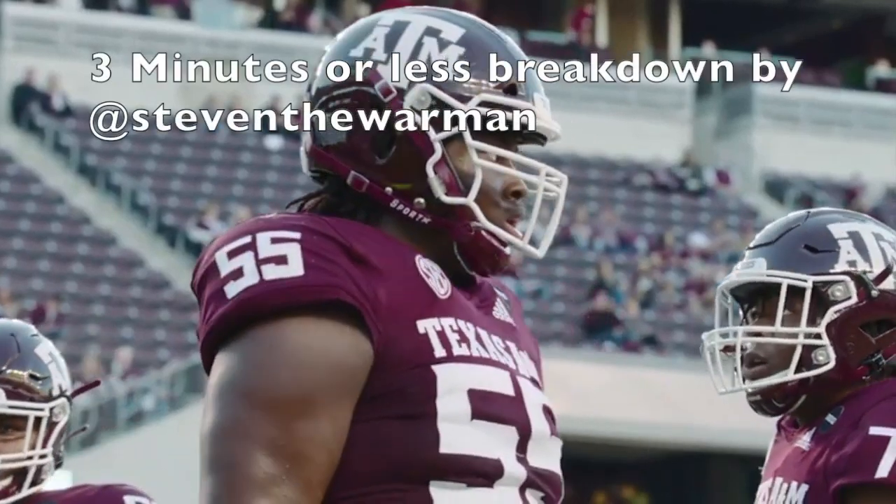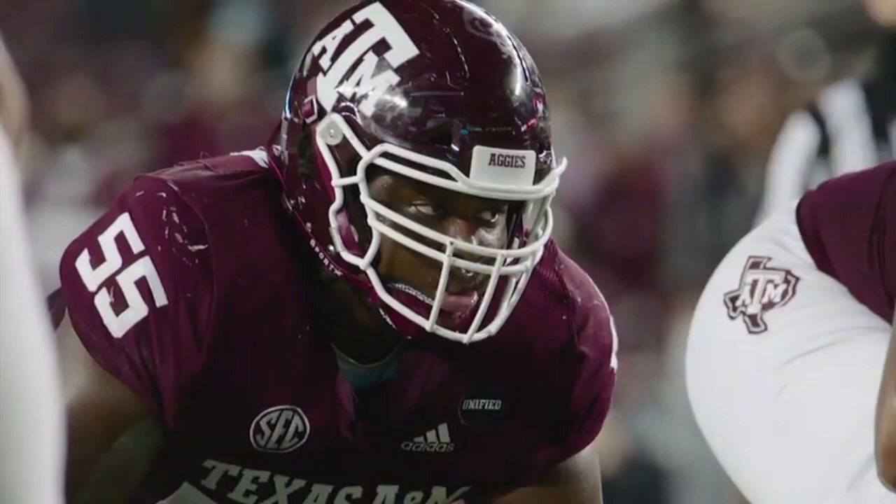Today, I'm going to talk about Kenyon Green, the offensive guard for Texas A&M, in three minutes or less. I believe he's an NFL first rounder.